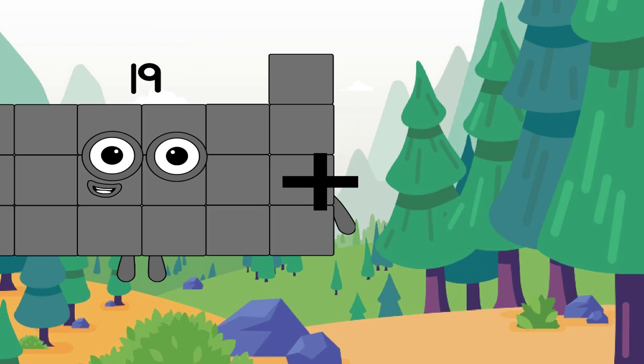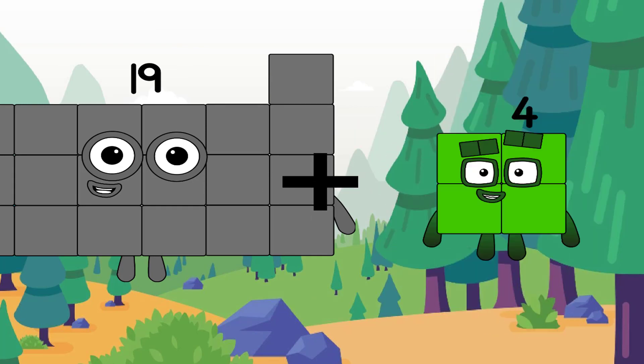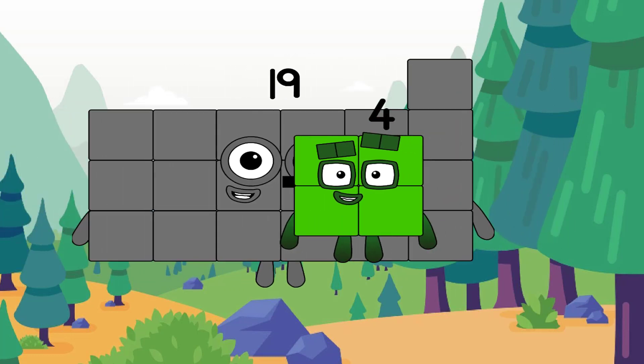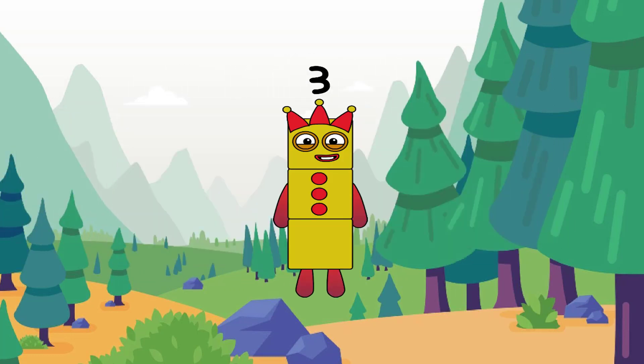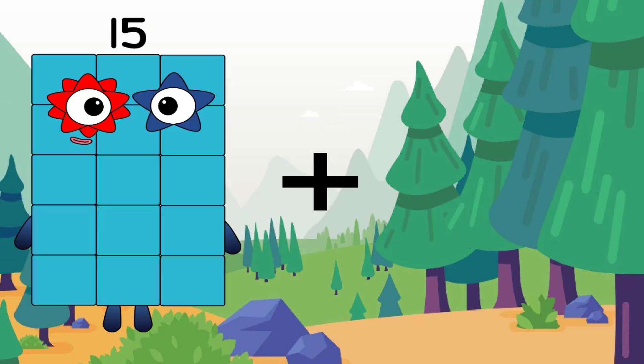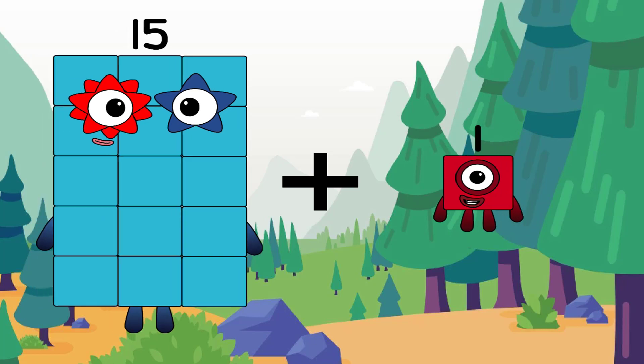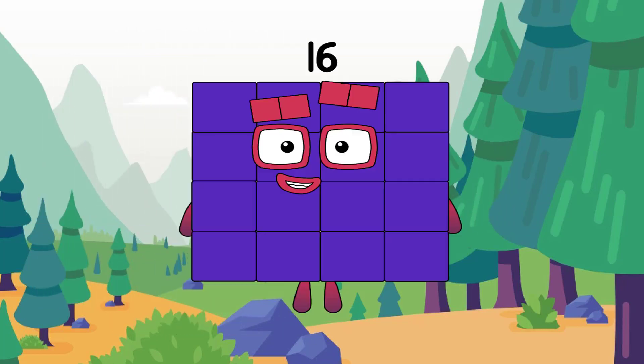19 plus 4 equals 3. Hmm, another incorrect answer. 15 plus 1 equals 16.